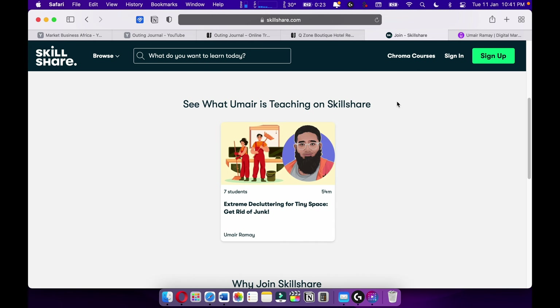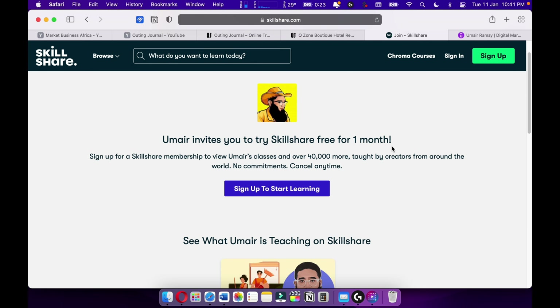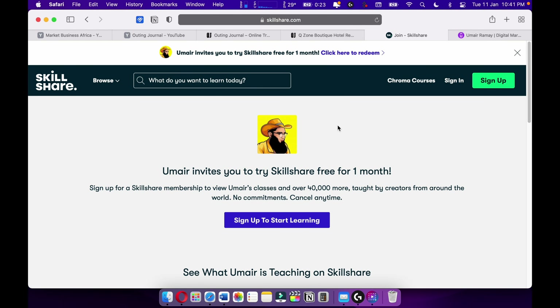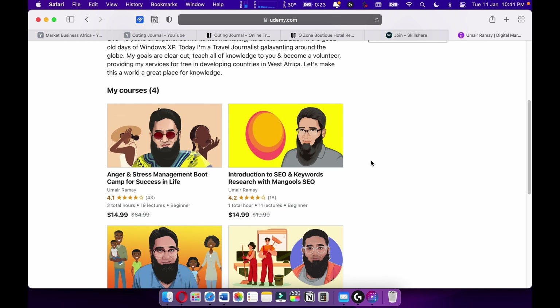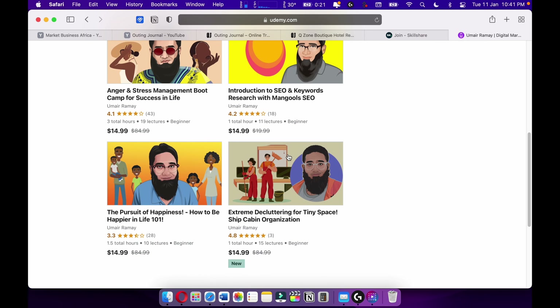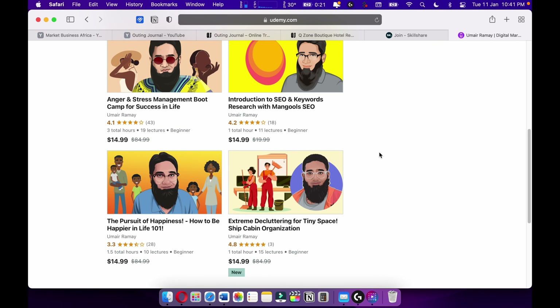I'm also teaching on Skillshare — please check it out. I'm giving you a one-month free trial. More courses are upcoming on Skillshare. Also check out my courses on Udemy — I have around four courses with over 20,000 students. Most of my courses are going quite well. Make sure to support me on Skillshare and Udemy.